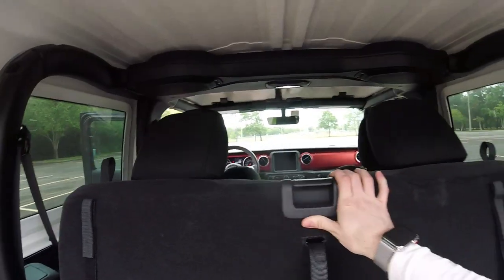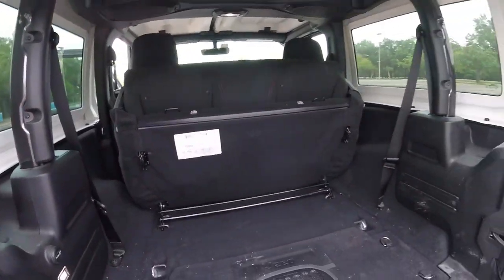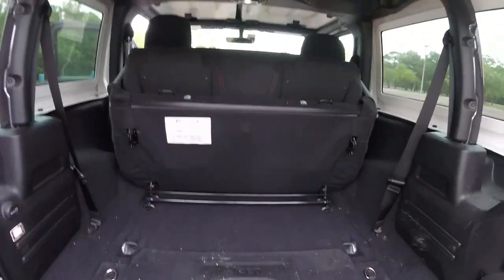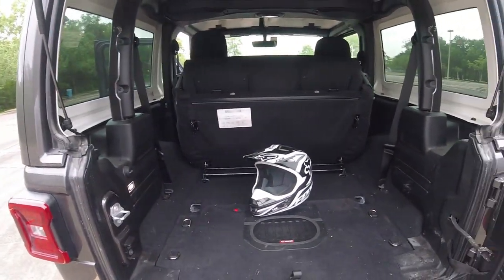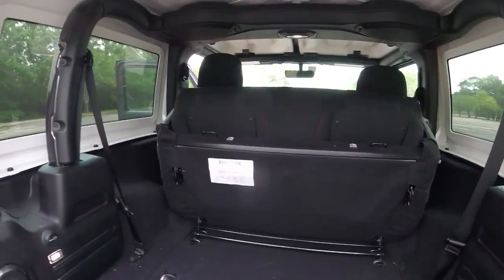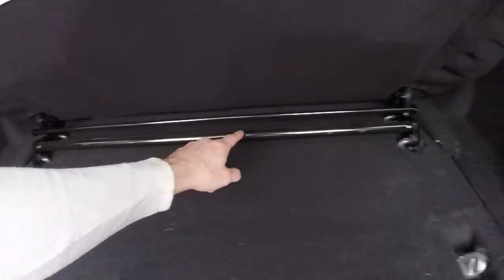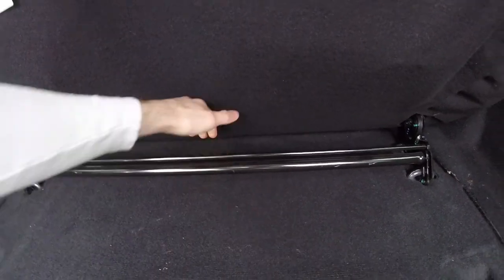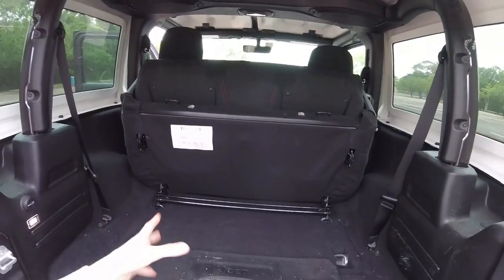Now I'll show you how to fold the seats and also how to remove the second-row seats, because you can actually do that. To fold the seats it's very simple - you just lift this latch right here, push forward, the headrests fold, and then you just lift up and they flop right up. That obviously gives you even more space, but you've still got these seat bases back here.